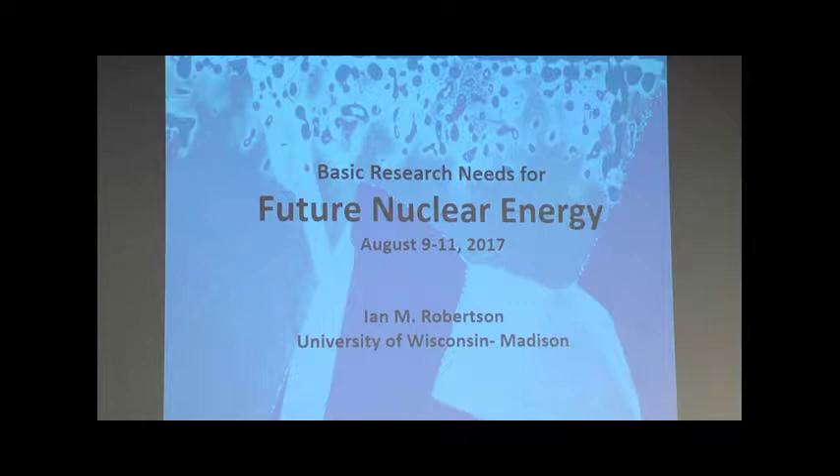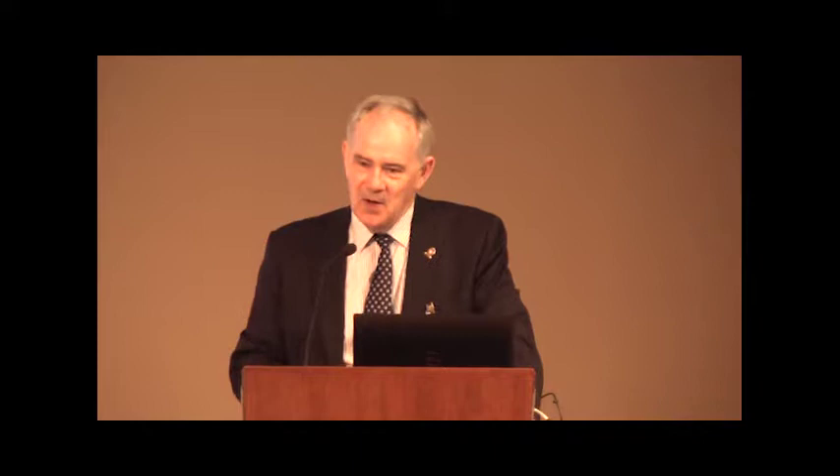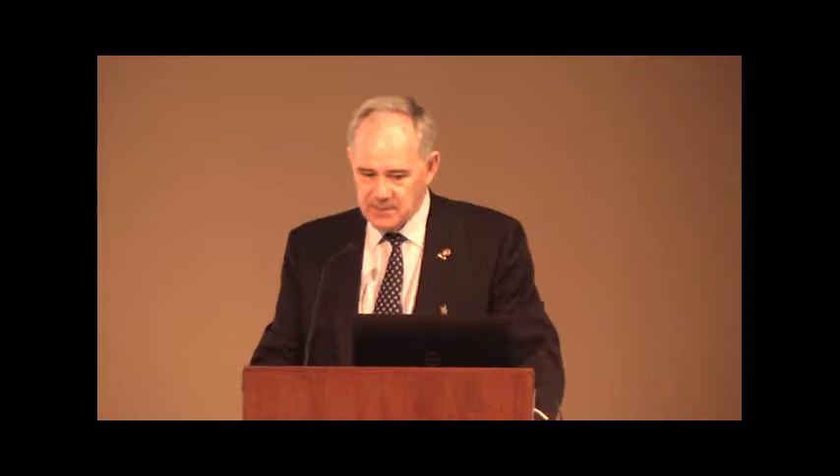Thank you. It's a pleasure for me to be here and to tell you about the Basic Research Needs future for nuclear energy workshop. This is the first sort of hearing we've given of some of the PRDs that were developed there. What I hope to do during this presentation is to try and convey some of the excitement that the people who participated in that workshop generated, and the enthusiasm and the new ideas they brought about where they could actually advance the basic science we need to ensure a successful future for nuclear energy.